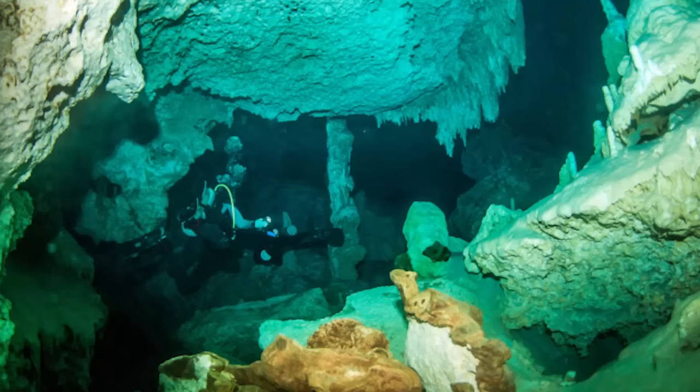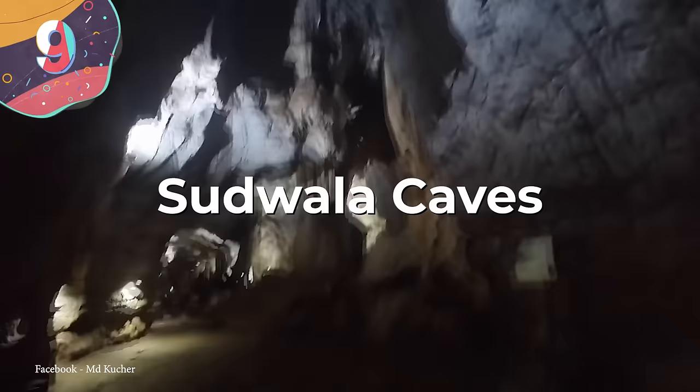Number 9: Sudwala Caves. The Sudwala Caves, situated in Mpumalanga in South Africa, stand as the world's oldest known cave, with a formation dating back around 240 million years. Their inception coincided with the era when Africa was part of the supercontinent Gondwana, which includes present-day South America, Africa, Arabia, Madagascar, India, Australia, and Antarctica. Formed within the Malami Dolomite Ridge, this cave system has remarkable features, starting with the P.R. Owen Hall, a massive chamber near the entrance measuring 230 feet in diameter and 121 feet high.